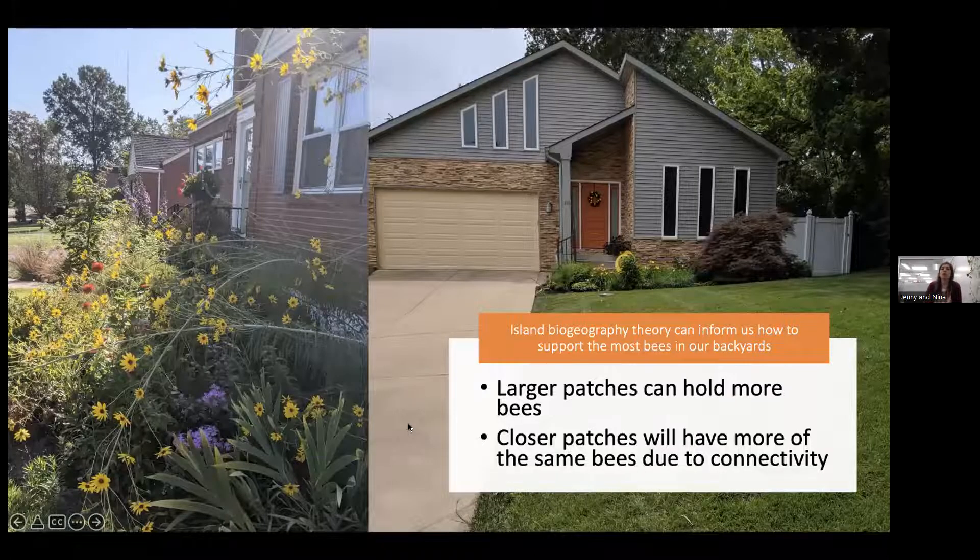Ecological theory tells us how to plant for maximum impact. Larger patches generally hold more bees than multiple smaller patches, and close patches will share more of the same bee species due to connectivity. This means we don't just need isolated gardens — we need a consistent connection between gardens throughout the city to foster a good bee community.